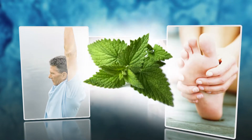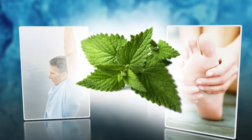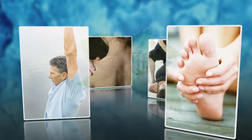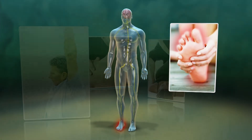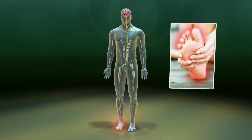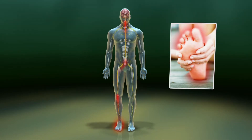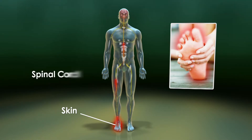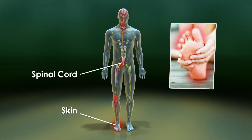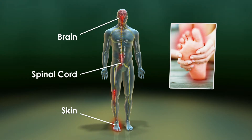Using menthol as the active ingredient, BioFreeze products penetrate quickly, providing relief through cold therapy. To understand how cold therapy works, let's first look at the process of pain transmission for minor foot pain. The perception of pain is regulated by different types of nerve cells or neurons. Peripheral nerves carry information from special receptors in the skin into the spinal cord, and these signals are eventually sent to the brain where sensations such as pain are perceived.